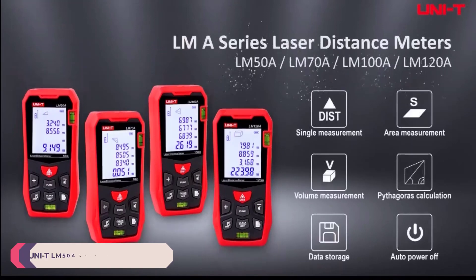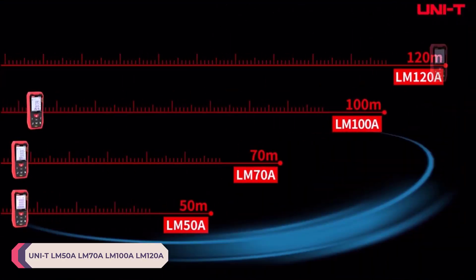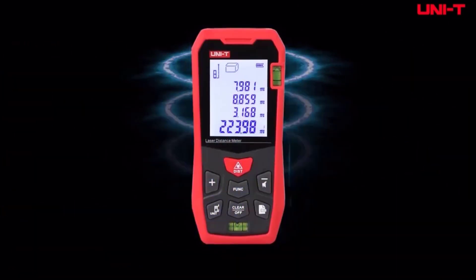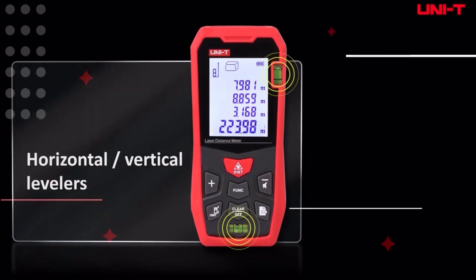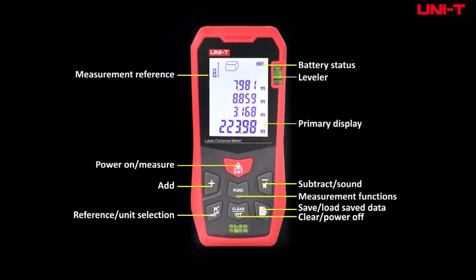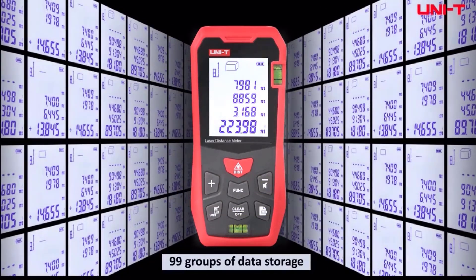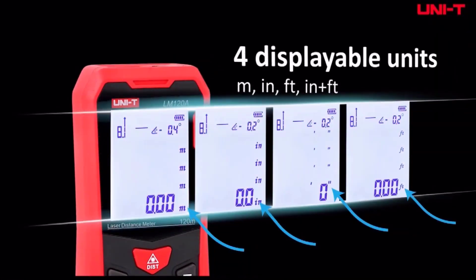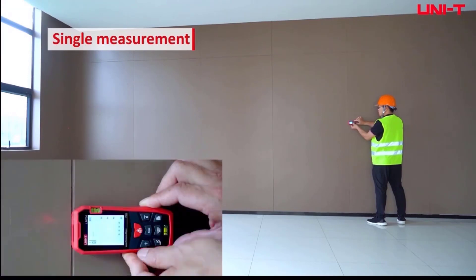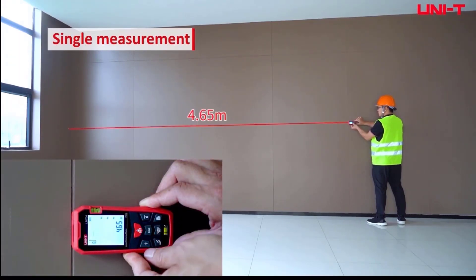Number 2: Unity LM50A, LM70A, LM100A, and LM120A Laser Distance Meters. These offer a comprehensive solution for accurate distance measurement across various applications. With their sleek design and advanced features, these devices are essential tools for professionals in construction, interior design, real estate, and more. The range capabilities are impressive, ranging from 50 meters to 120 meters, catering to a wide range of measurement needs.